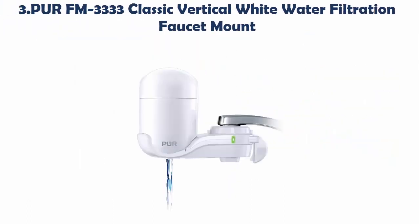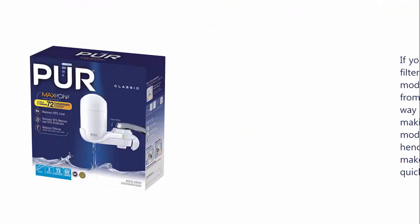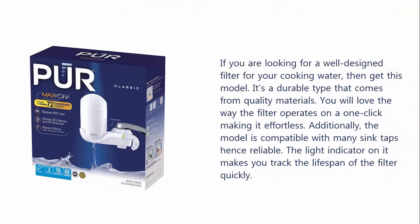Our list at number 3: PUR FM-3333 Classic Vertical White Water Filtration Faucet Mount. If you are looking for a well-designed filter for your cooking water, then get this model. It's a durable type that comes from quality materials. You will love the way the filter operates on a one-click making it effortless. Additionally, the model is compatible with many sink taps. The light indicator on it makes you track the lifespan of the filter quickly.